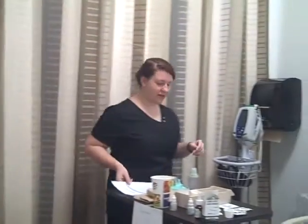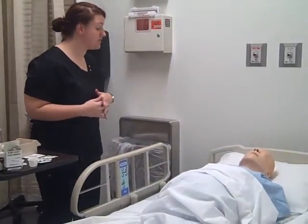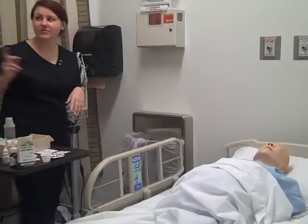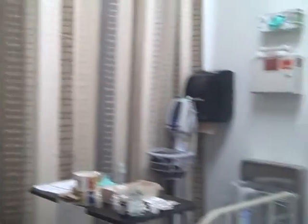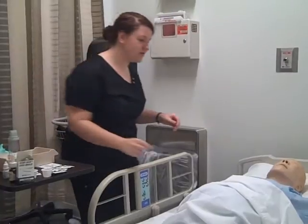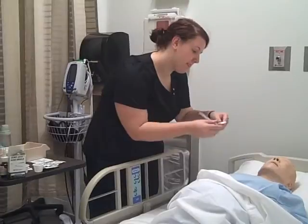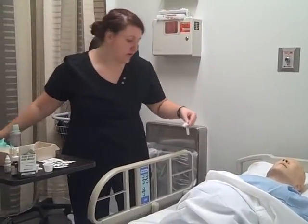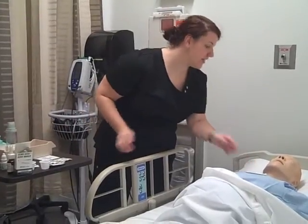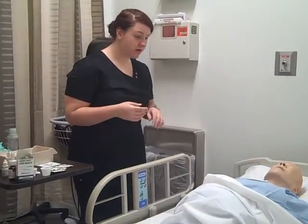Hi, hello, my name is Shelby and I'm going to be your student nurse today and I'm going to be giving you your medication. Before we get started, I'm just going to pull the curtain for your privacy. Can you tell me your name and your date of birth for me? Perfect, thank you. And do you have any drug or non-drug allergies that I need to be aware of? None? Perfect.